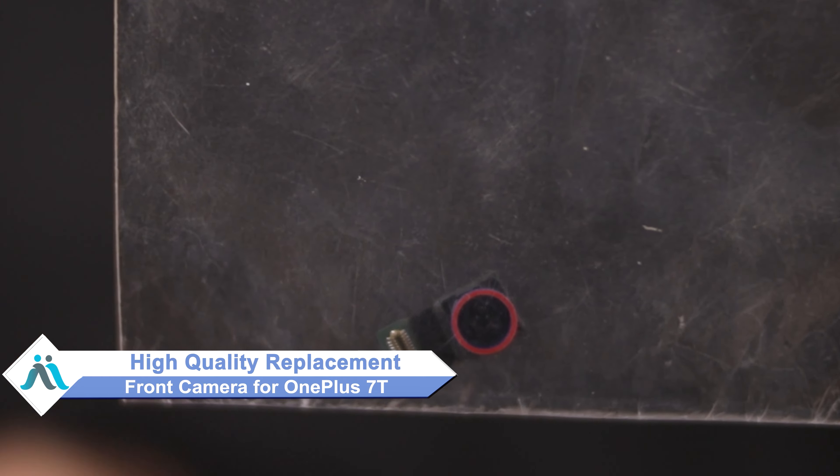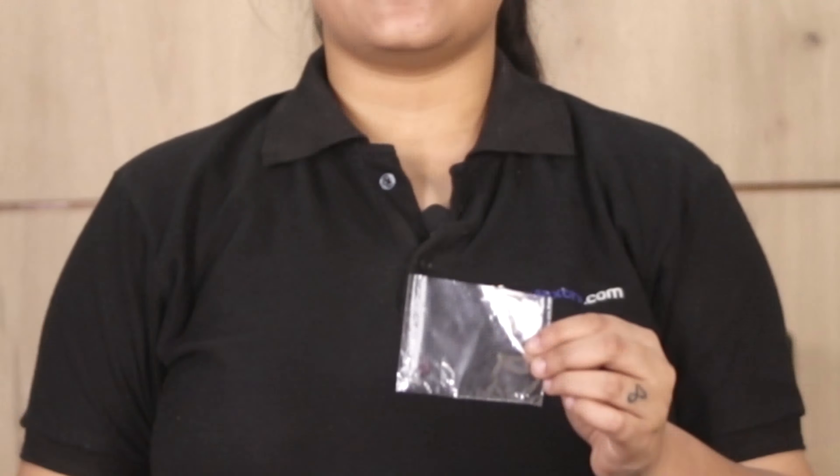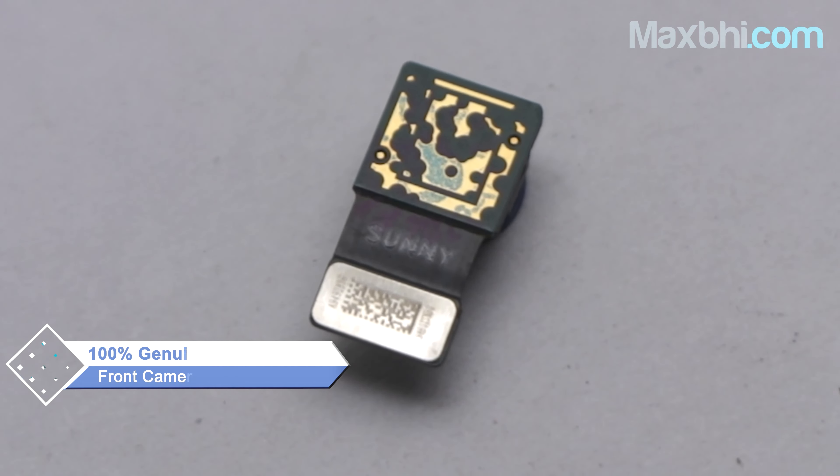Don't worry — you can now buy a high quality replacement front camera for your OnePlus 7T at a very affordable price from Maxbhi.com, and fix your phone yourself at home or get it repaired by any professional very easily. This front camera is a 100% genuine quality product which works similarly to your original, with a perfect fit for your OnePlus 7T.